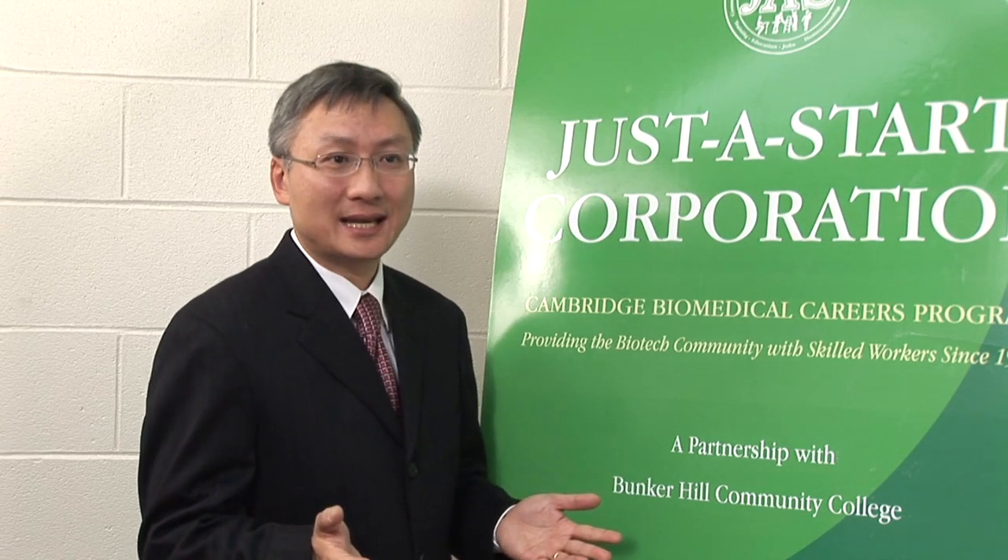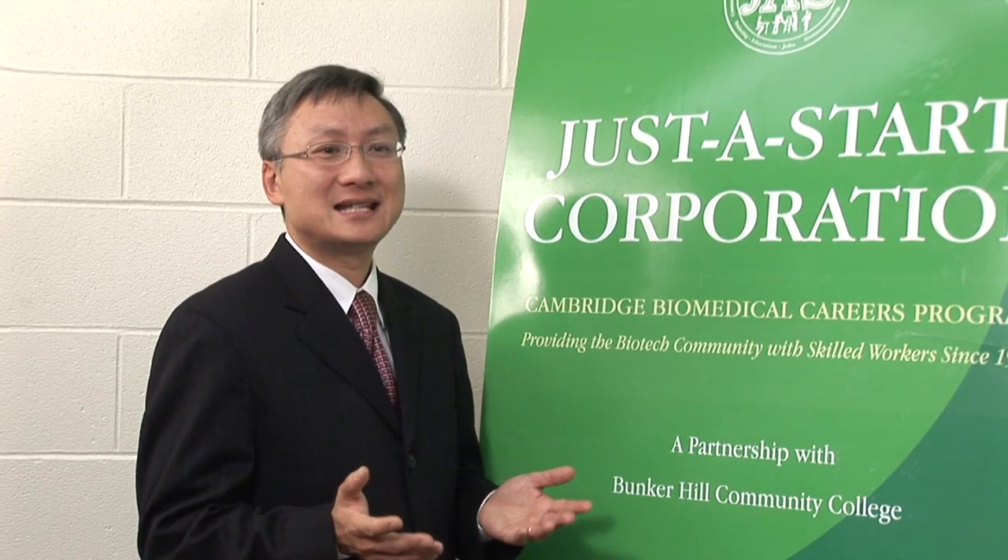Students take principles of inorganic chemistry, principles of organic and biochemistry, introduction to biotechnology, computer essentials, medical terminology, and seminar in biotechnology. In total, they earn 19 college credits.